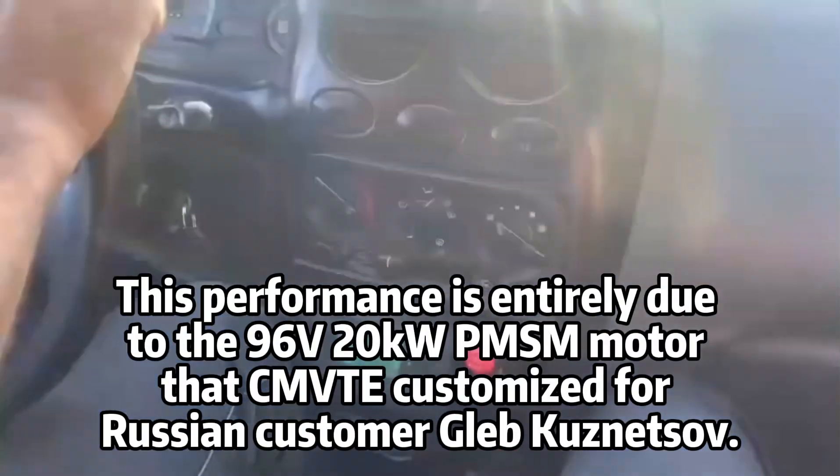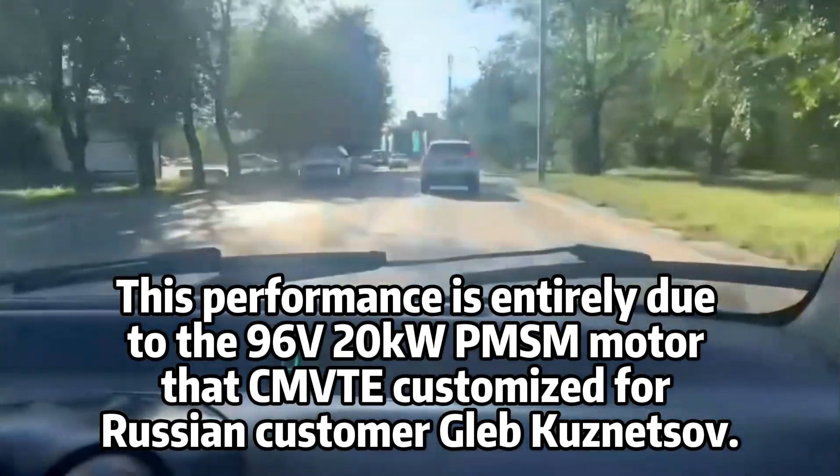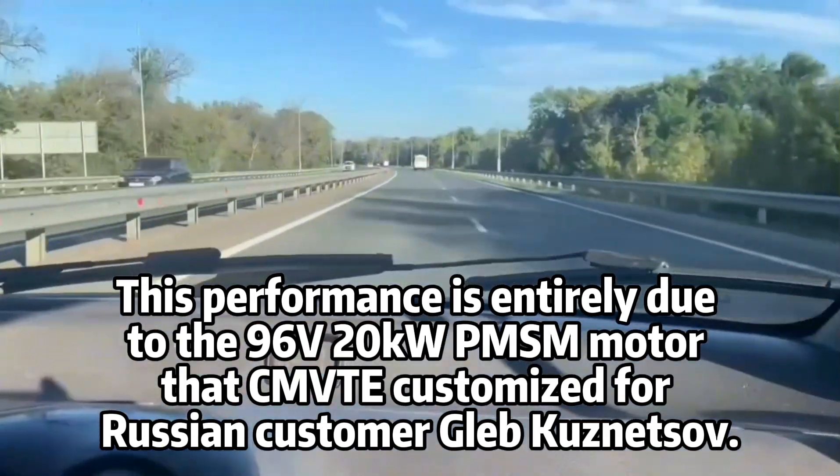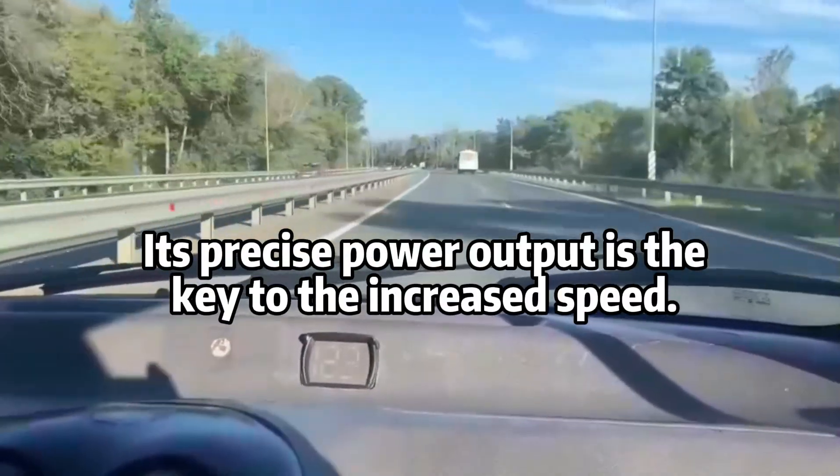This performance is entirely due to the 96-volt, 20-kilowatt PMSM motor, CMVTE-customized for Russian customer Tuznitzov. Its precise power output is the key to the increased speed.